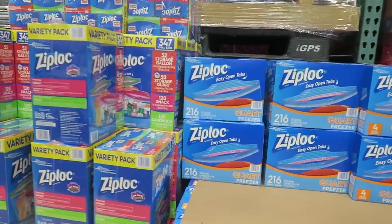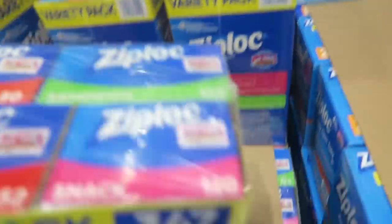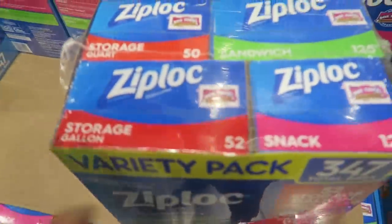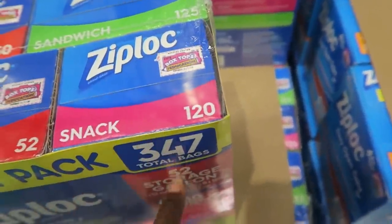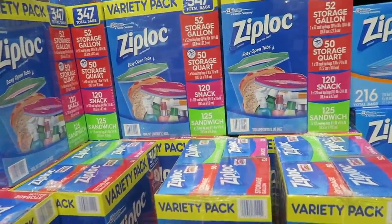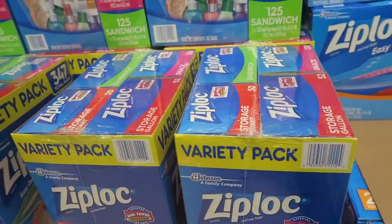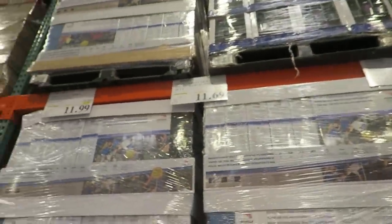Ziploc freezer bags are on sale. It's a variety pack — comes with a quart, sandwich, snack, and a gallon size. I primarily just buy the gallon. The snack bags I usually just get from the Dollar Tree. But the gallon storage ones I use for the freezer all the time. They're $11.69, $3 off.